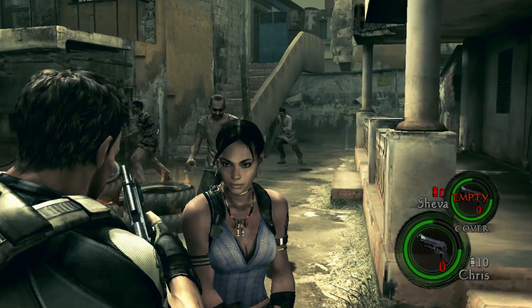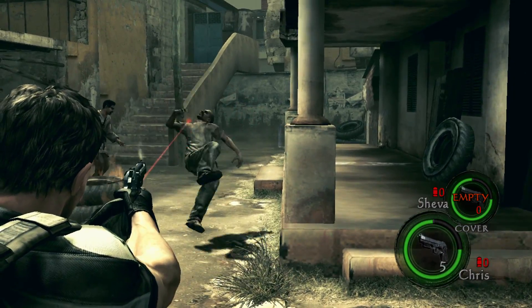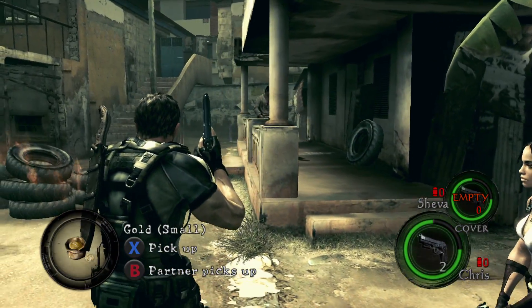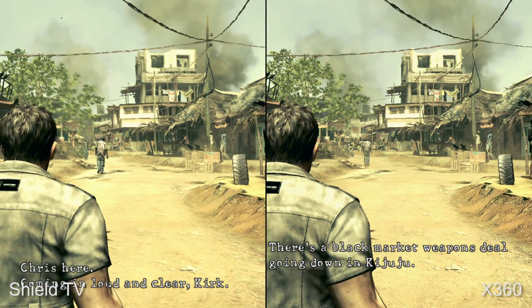In terms of Resident Evil 5, how does the conversion fare? Well, to be honest, it's another disappointing port to the Android platform, and one that delivers a considerably less enjoyable gameplay experience compared to both last-gen and current-gen releases.